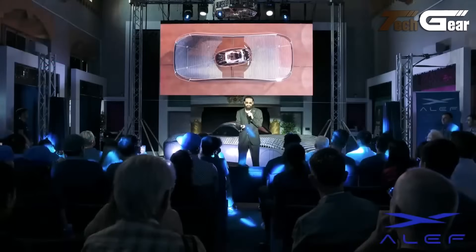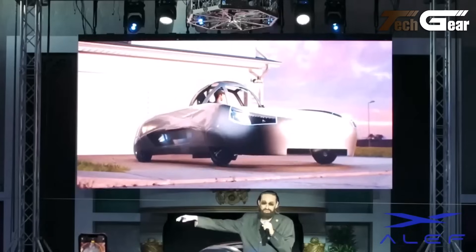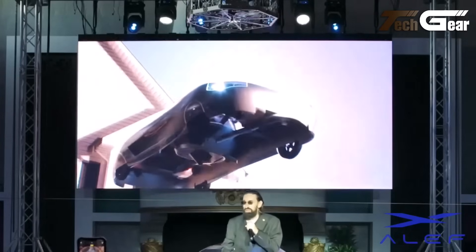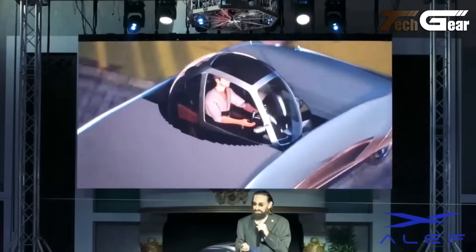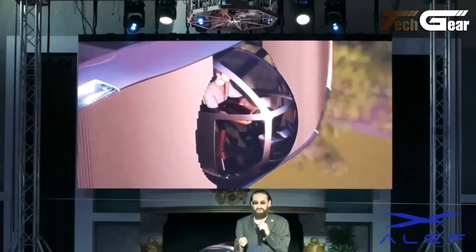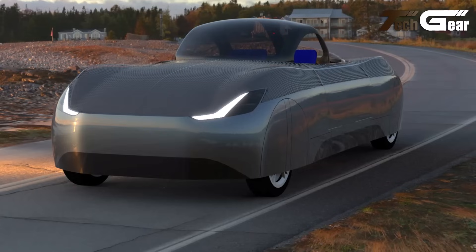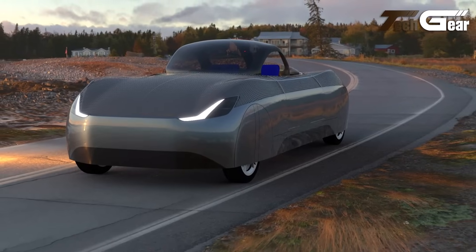Simultaneously, the spherical cabin rotates to keep occupants upright. The vehicle's top surface features an open mesh, allowing air to pass through during vertical takeoff and landing. Aleph Aeronautics plans to offer the Model A at a price point of $300,000, with pre-orders already underway. This groundbreaking approach to urban mobility positions the Aleph Model A as a promising solution for future transportation challenges.